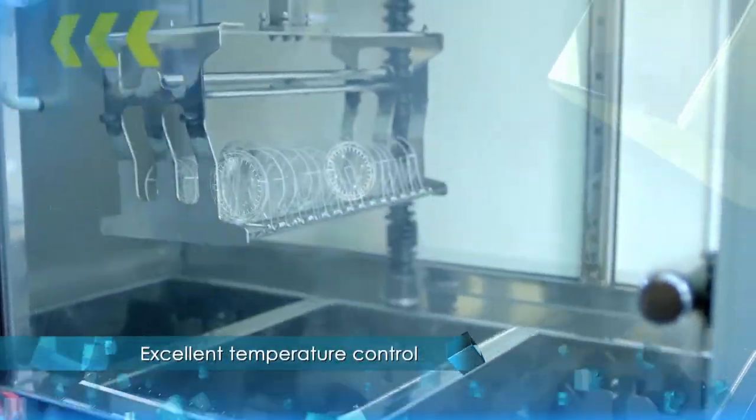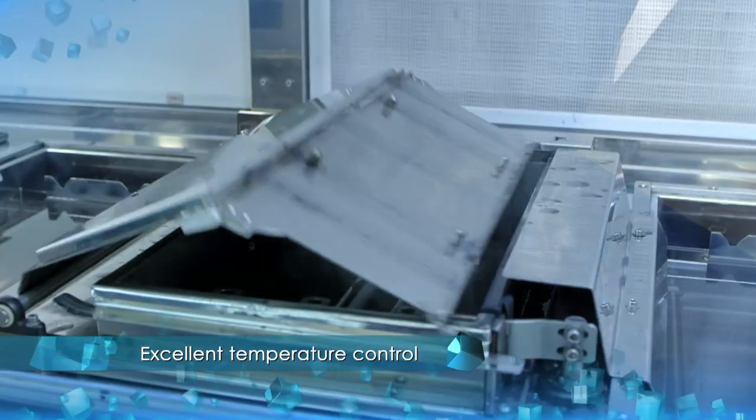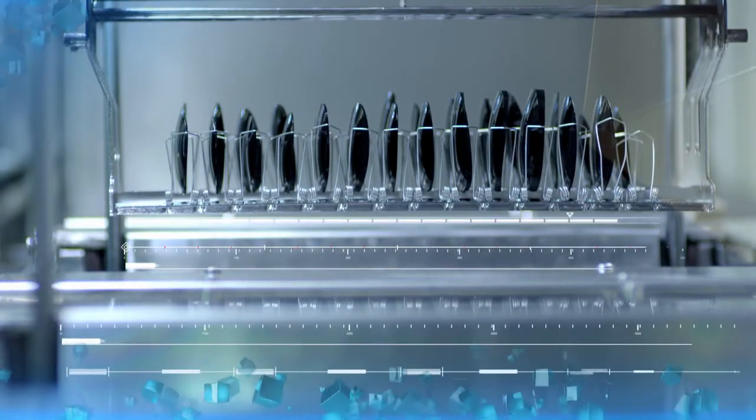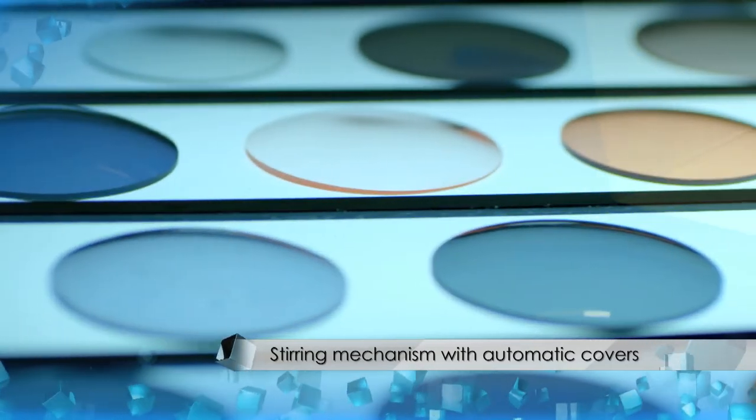The very first of its kind in the world, our state-of-the-art tint machine excels in doing dark or solid tints on a large volume of lenses. These include tints like solid and gradient colors.